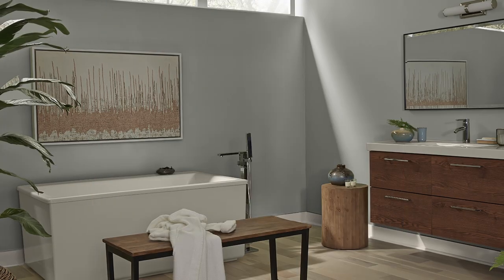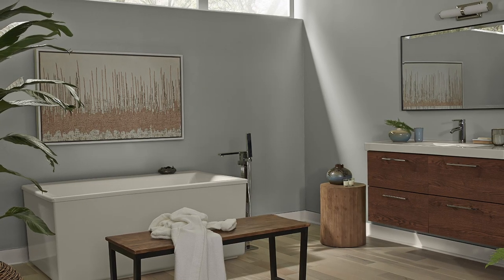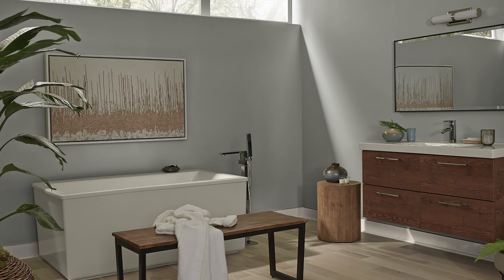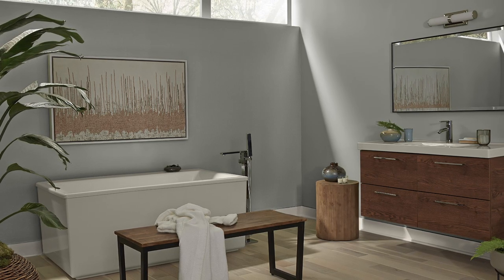We also have a color palette that I put together that includes three other colors and two trim options, so you have a really great starting point for a color scheme in your home. Maybe it'll inspire you to make your own palette, or you'll just copy the one I gave you. Either way, I'm cool with it.